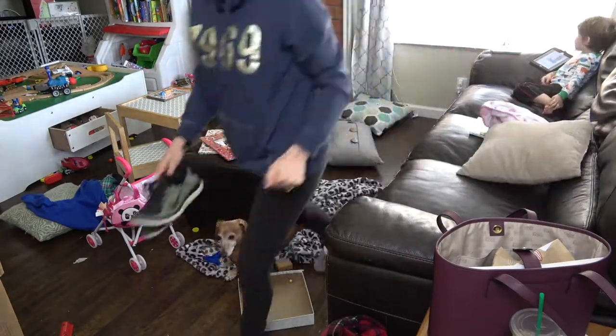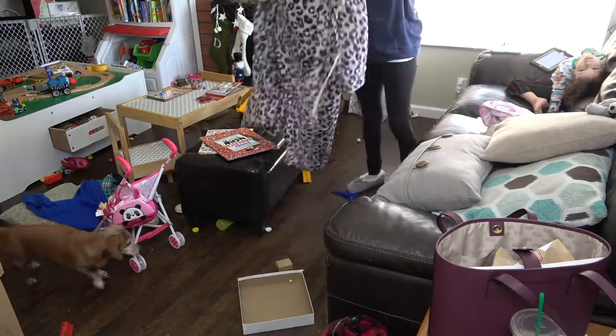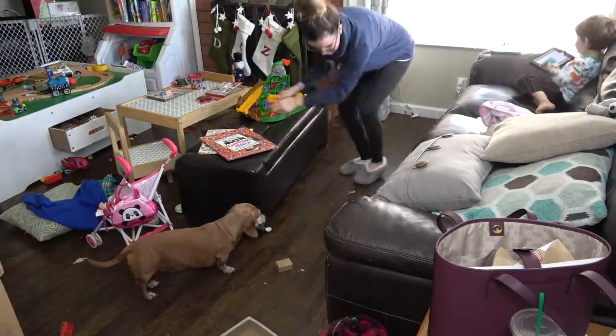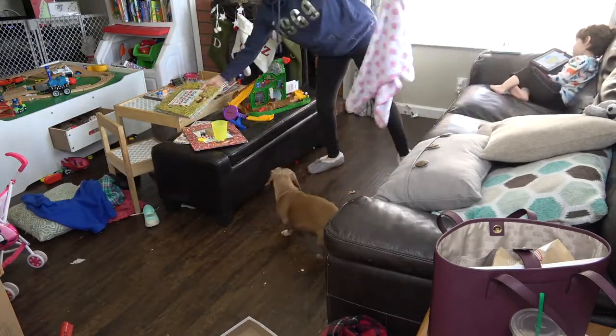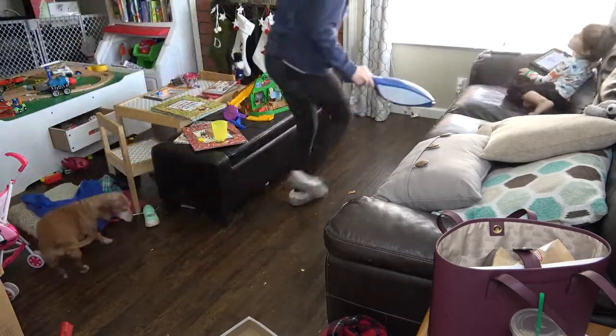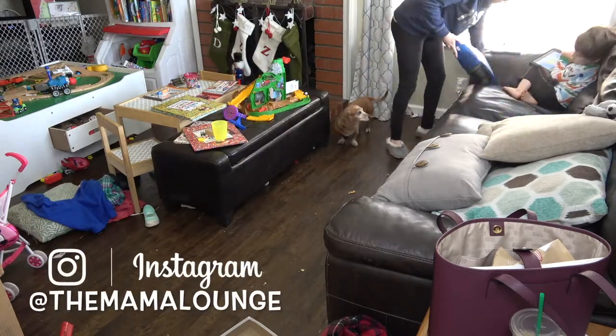The first thing I like to do is just tidy up everything and put it where it's supposed to go. It's an absolute disaster. I'm going to be using my dust buster and getting the crumbs out of the couch.